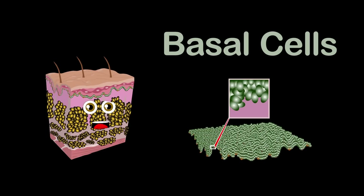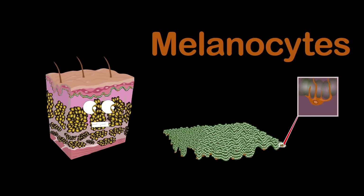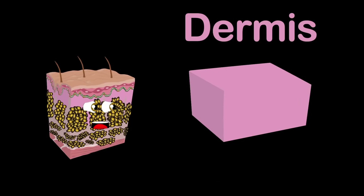Under that we have these round cells called the basal cells. Then melanocytes that produce melanin, which determines the color of your skin.